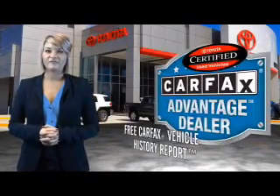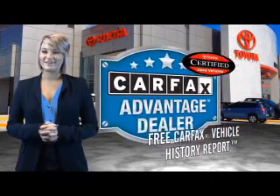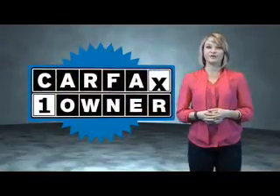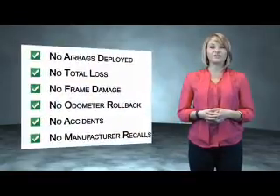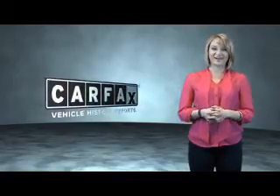Have peace of mind with a free Carfax vehicle history report. Toyota — let's go places. This is a Carfax one-owner vehicle which qualifies for the Carfax buyback guarantee. Be sure to find a complimentary copy of the Carfax vehicle history report online or contact the dealership. Just say, show me the Carfax.